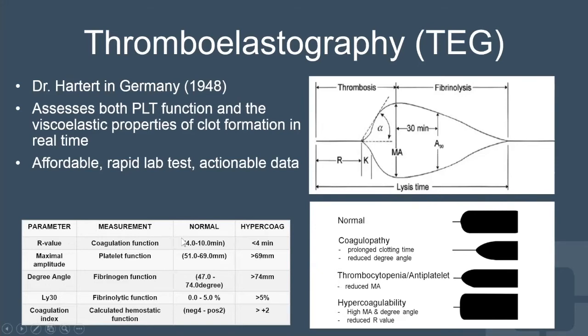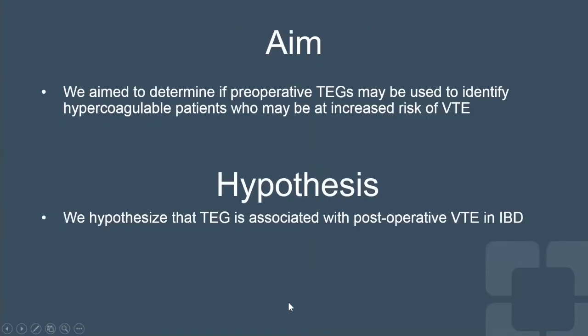It's not yet been shown that actionable data can result from TEG for hypercoagulability. It does assess hypercoagulability as well as coagulopathy and antiplatelet agents or thrombocytopenia. In terms of hypercoagulability, these are the parameters which are associated with it. Our aim was to determine if preoperative thromboelastography may be used to identify hypercoagulable patients at increased risk of VTE, with the underlying hypothesis that an abnormal or hypercoagulable TEG is associated with postoperative VTE after surgery for IBD.